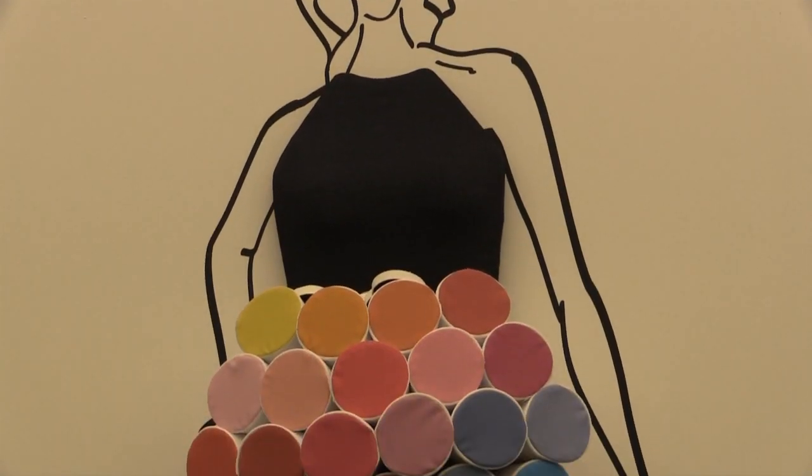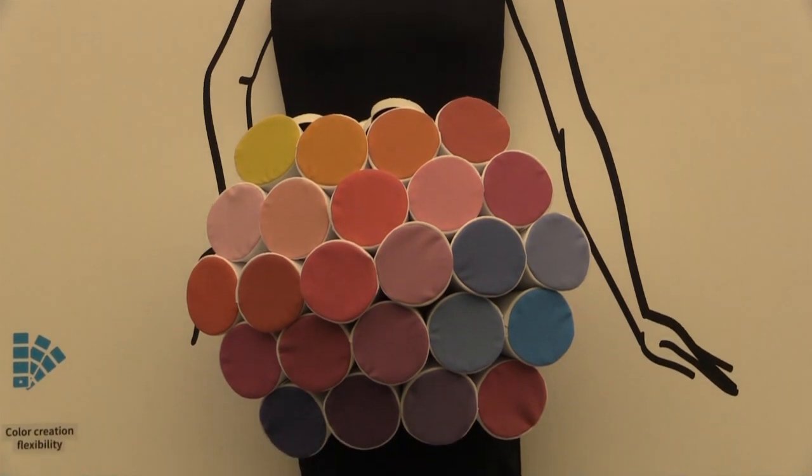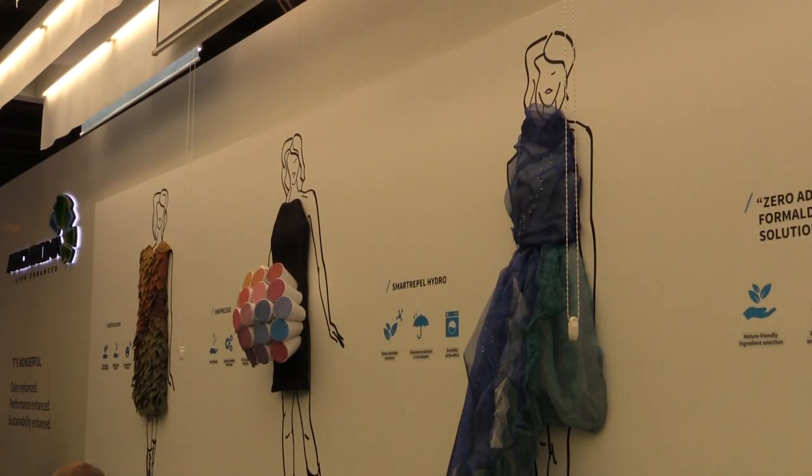Also in this area, Archroma has launched its Inkpresso inks for more sustainable printing. We did not want to invest in a development that would not have benefits to the environment, so we said it has to be a step change. We also considered that the system should lead to potential savings in transport cost and handling, which are great benefits for the environment. We have developed a full range of reactive dyes for this application and are currently developing these brush dyes.